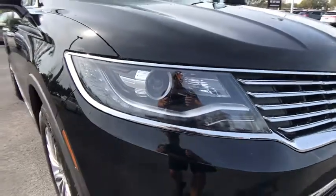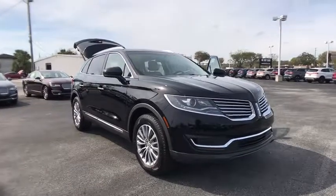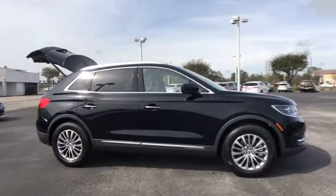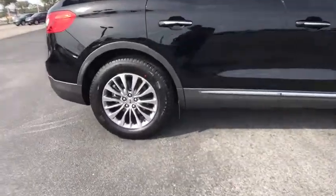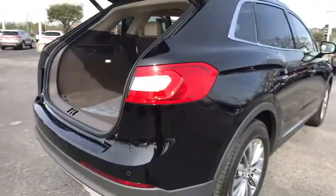The 2018 Lincoln MKX offers performance and a distinctly powerful ride that's ahead of the curve. Boasting excellent launch and acceleration with a powerful engine that delivers plenty of horsepower, the Lincoln MKX is truly empowered for action.